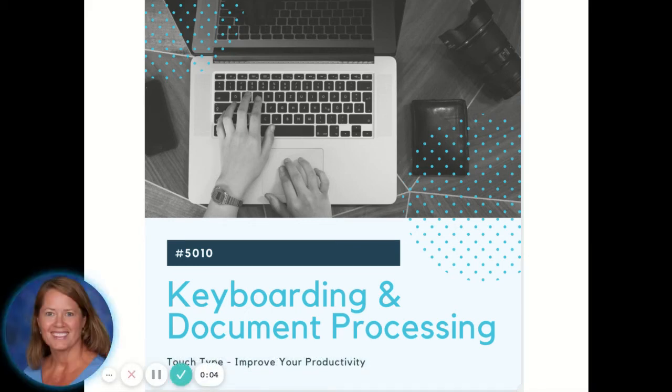Considering keyboarding? Glad you are here to learn more. Let's start by exploring why you might want to take this class.